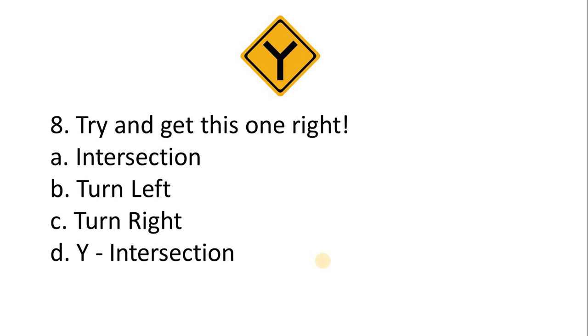Question 8 — try and get this one right. A. Intersection. B. Turn left. C. Turn right. D. Y intersection. The correct answer is Y intersection.